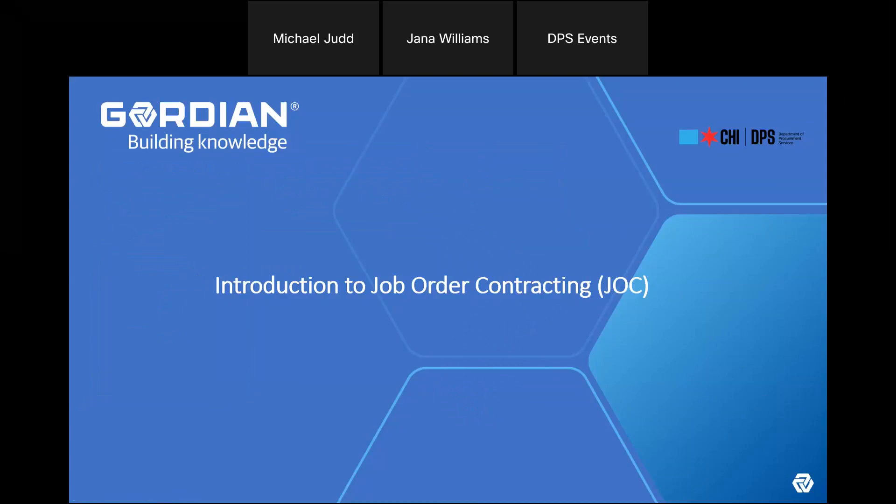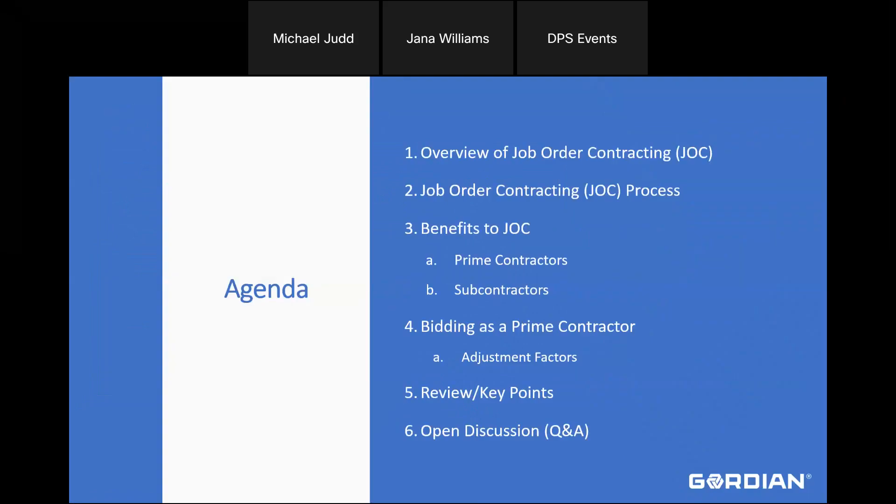Thank you for giving me the opportunity to present job order contracting on behalf of the City of Chicago. My name is Michael Judd. I'm a Senior Account Manager representative for procurement. Today we're going to review the overview of what job order contracting is, what the process looks like, some benefits whether you're a prime contractor or subcontractor, how to bid as a prime contractor using adjustment factors, key points review, and open discussion at the end.